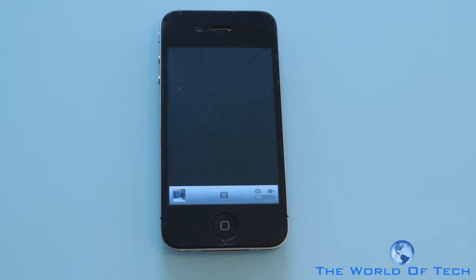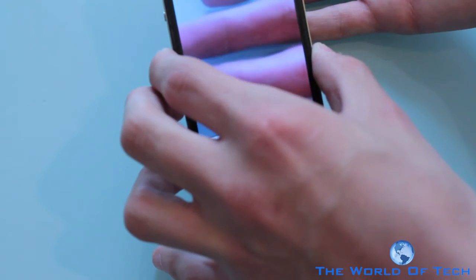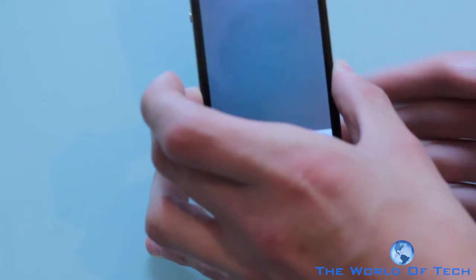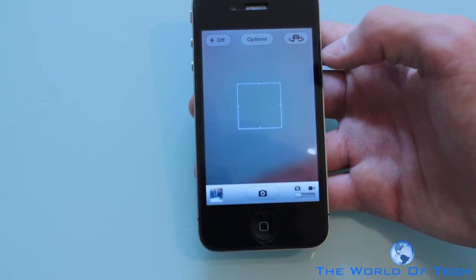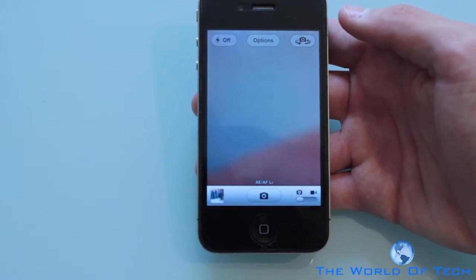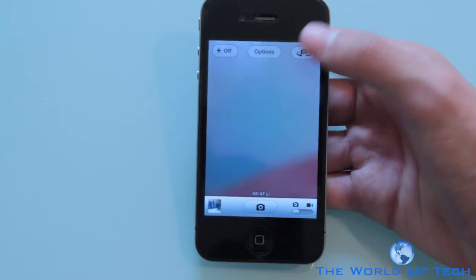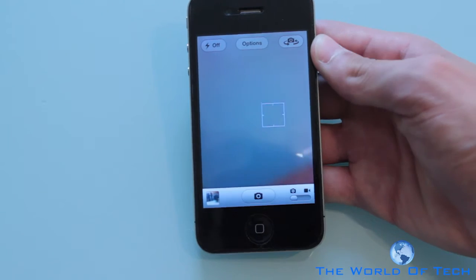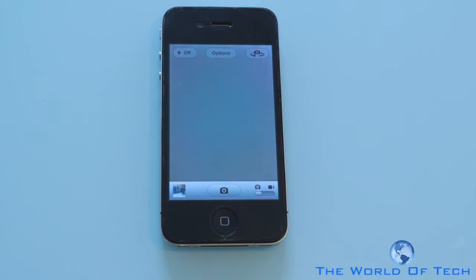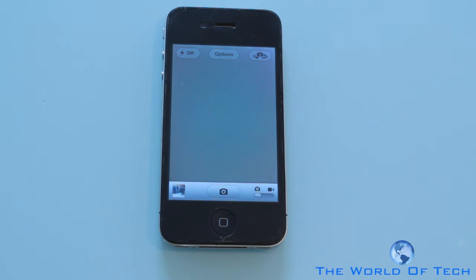Let's open up Camera — I was pretty impressed with this. You know when you get that annoying light change on your videos? Well now you have the ability to lock the focus and auto exposure just by holding down. You can see it says AE/AF, and just to remove that you tap anywhere else. So that's going to stop the light change in your videos. Once iOS 5 is available for proper download it's going to be a lot better.